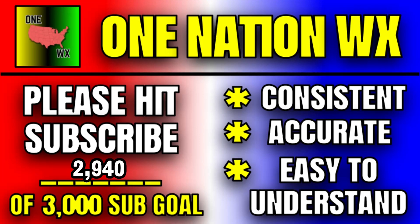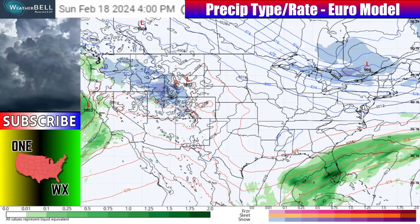Thank you so much for joining me here at One Nation Weather. We're now at 2,940 subscribers. If you enjoy the rest of this video and you are not already subscribed, please consider hitting that button to get me to that 3,000 subscriber goal.